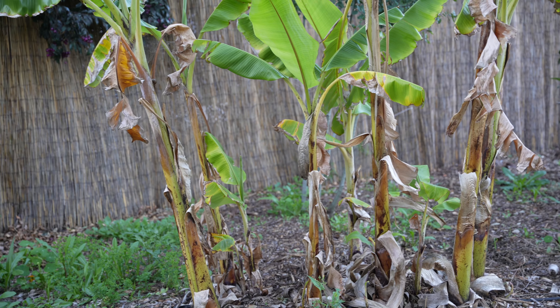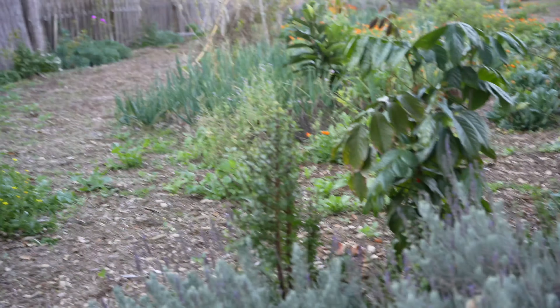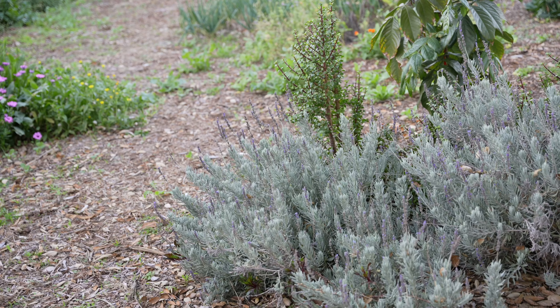It was never very happy here because it was too shady. This lavender I started just from a piece of lavender — you just root it and put it in the ground and there you have more. I like to do that so I have more than one lavender plant, in case anything ever happens to one of them.